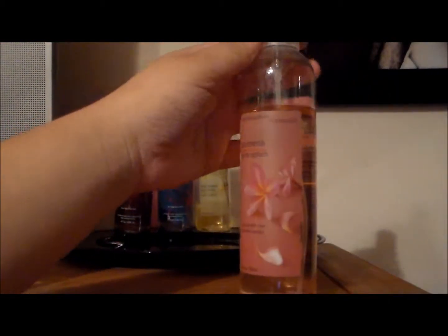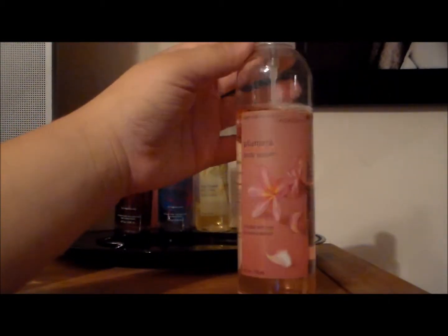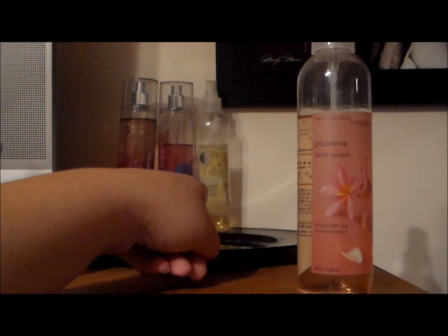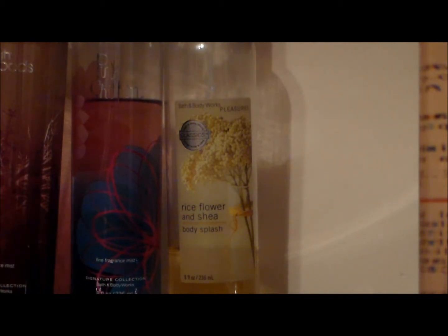This one is Plumeria — one of my favorites as well, and it's in the old bottle but the smell is still the same. I have Rice Flower right there, which is just a kind of vanilla smell. This one right here is Pink Chiffon, and that is my favorite one by far — out of my whole entire collection, by far my favorite. And then right here I have Twilight Woods.